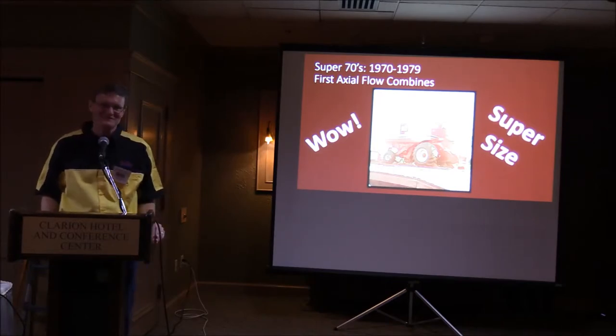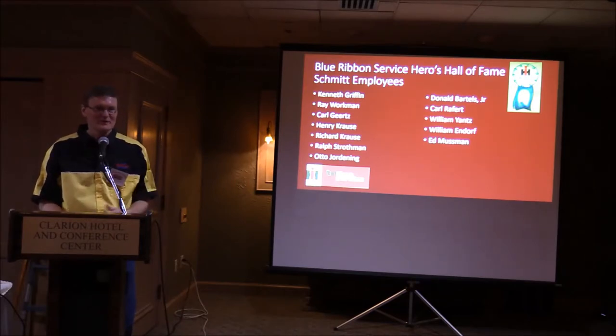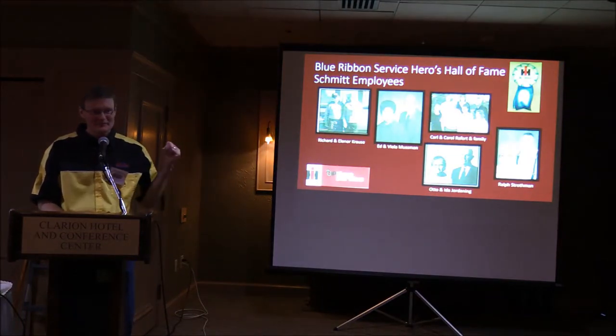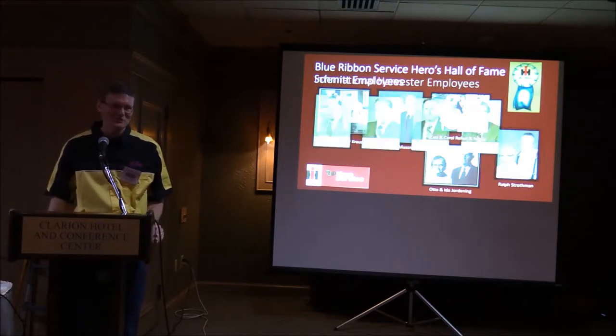One other story about the 1480: when the first one rolled off the line at East Moline, they couldn't get it through the door at the end of the line — they had to widen the door to get the combine out of the factory. Every dealership's success also depends a lot on the employees who work for you, and we were blessed to have a number of great employees over the years. The families also have a lot to do with the success — without their support when you have to work late to keep a tractor in the field, things wouldn't work out.